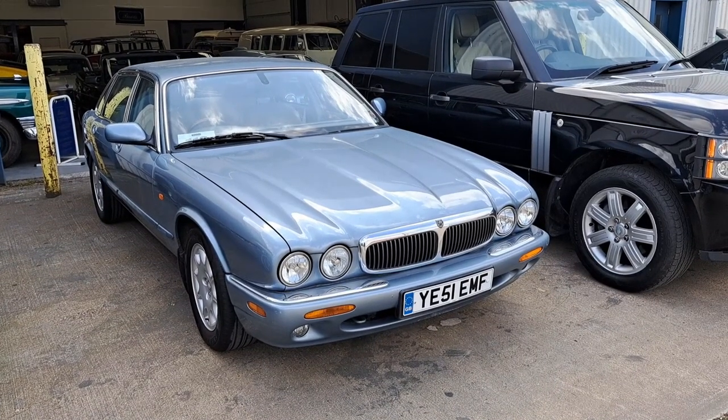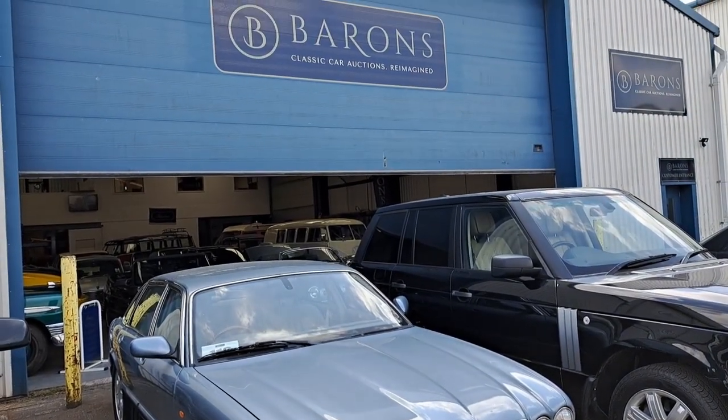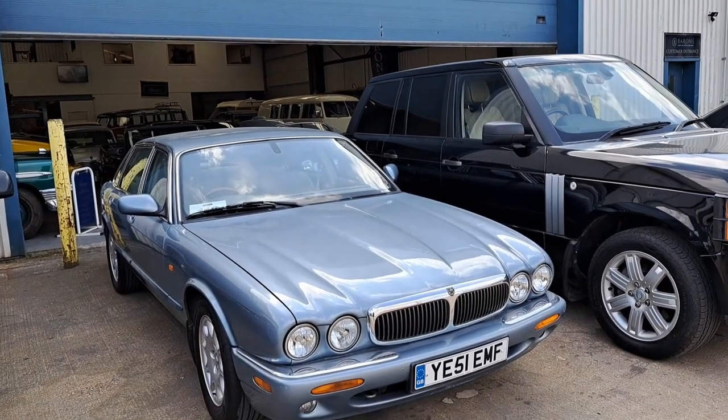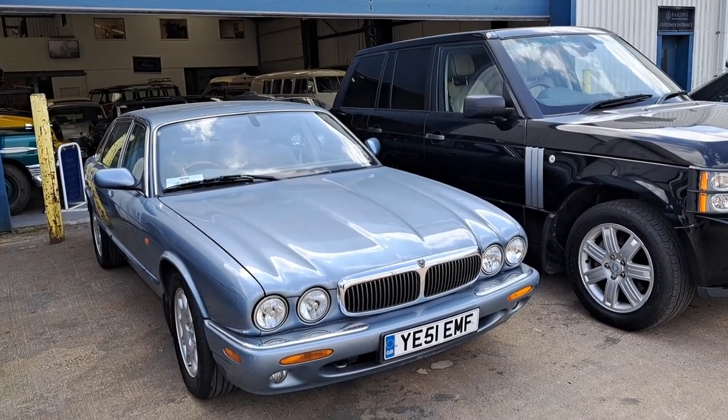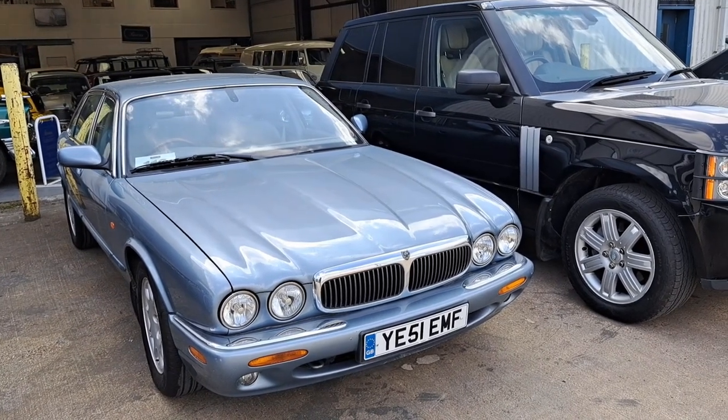Good afternoon. Today is the 19th of April and here we are once again at Barron's Classic Car Auctions at Marchwood near Southampton. We're going to be having a preview through their April sale collection.